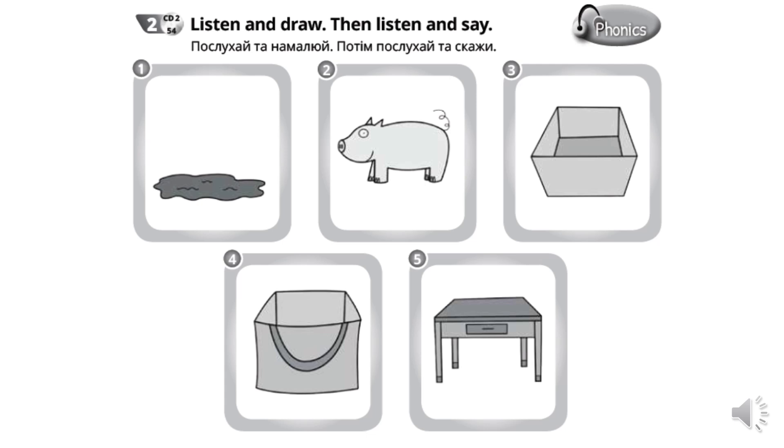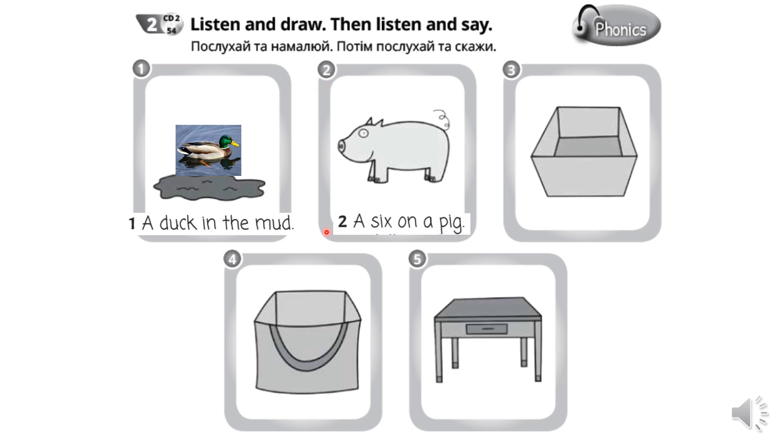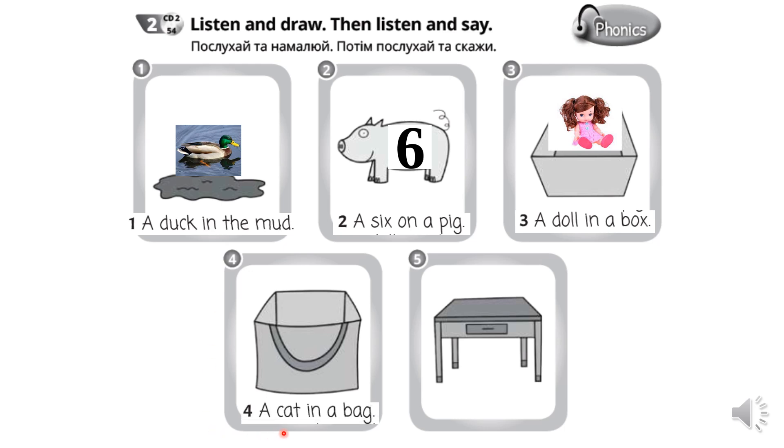Let's check your answers. Давайте перевіримо ваші відповіді. Number 1: A duck in the mud. Качка у багнюці. 2. A six on a pig. Шістка на поросяці. 3. A doll in a box. 4. A cat in a bag. 5. A pencil on a desk.